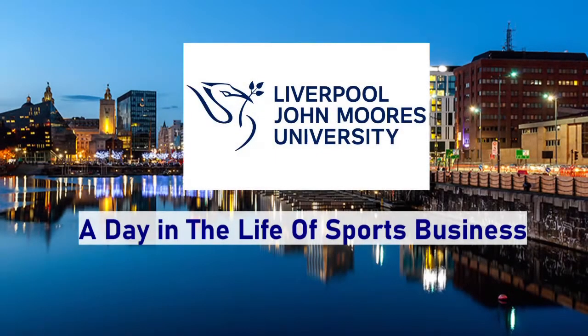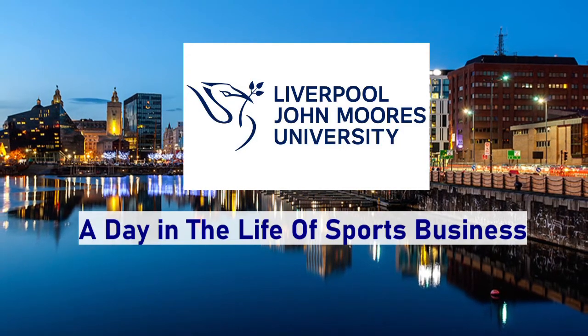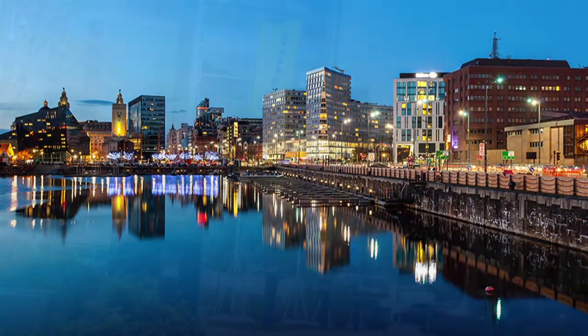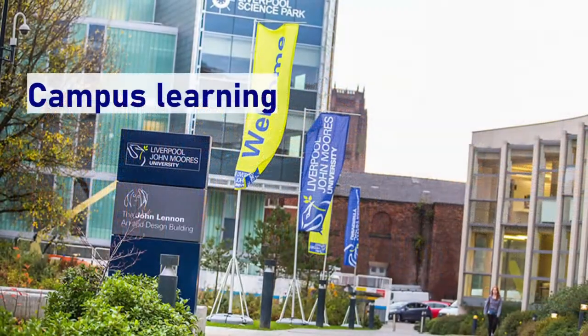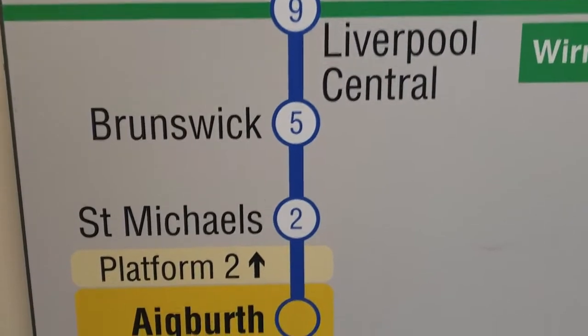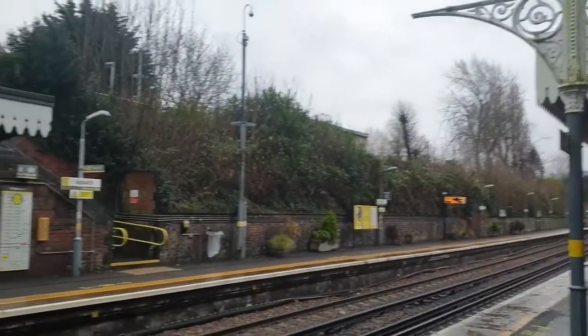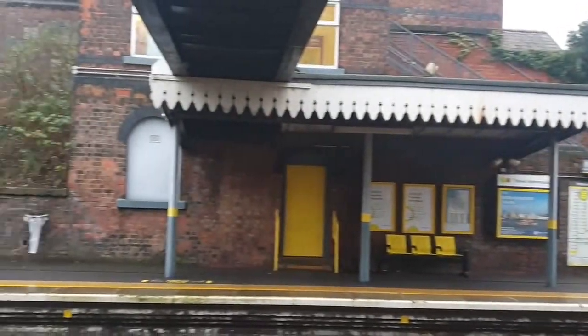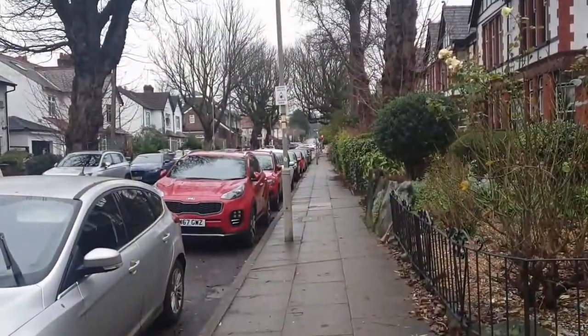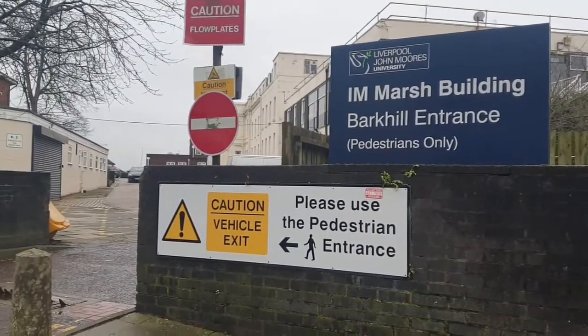Hi, welcome to a day in the life of sports business. On this video we'll be looking at what to expect from campus learning. As a sports business student you will spend most of your time on campus in Ironmarsh in Egbeth. It's just 10 minutes outside of the city centre. Up at the top of the hill you will find your campus. Here is where you will have the majority of your lectures. It's a small campus and easy to get around.